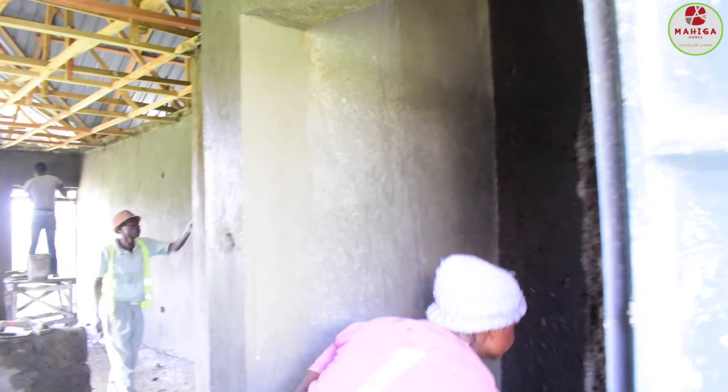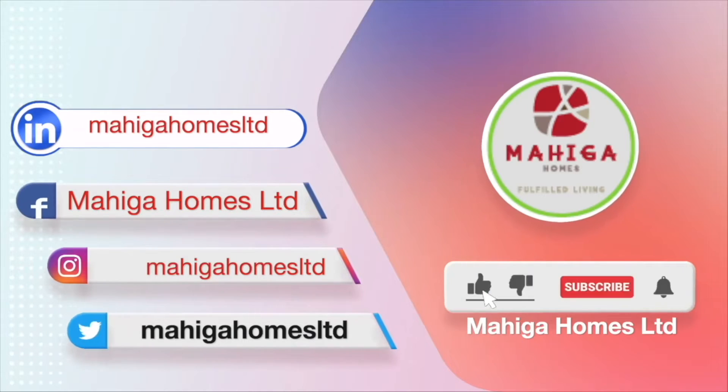The journey to completion is almost over. Kindly check our website, like our Facebook page, follow us on Instagram, Twitter, and LinkedIn. And finally, subscribe to our YouTube page for more content like this and more.